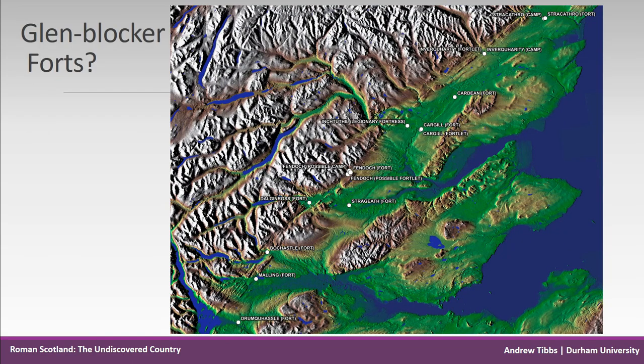So what could we possibly learn from deploying technology in our approach to understanding frontiers in Scotland? Here we can see the so-called Glenblocking forts, a series of forts located along the highland line. The description appears to have originated from Richmond, who excavated Fendoch in the 1930s. He observed that the fort appeared to be blocking the entrance to the valley leading into the Highlands. These are now generally referred to as the highland-line forts.